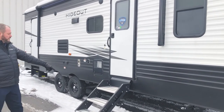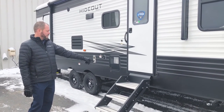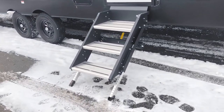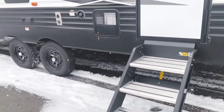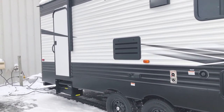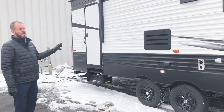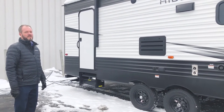Another nice feature on the newer ones is they have the solid step — a much better, nice big fat step right here. They're a lot more stable and have legs on the bottom that you can adjust. And as I mentioned inside, there is a second door that goes into the bathroom. So if the kids have to get in there, people aren't trekking through your trailer — they can just go right into the bathroom right there. That's a really nice feature.